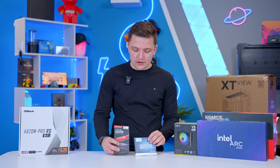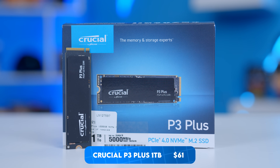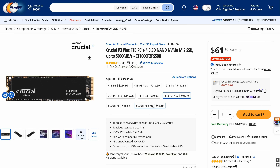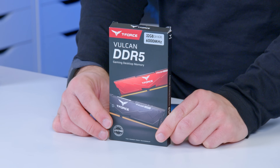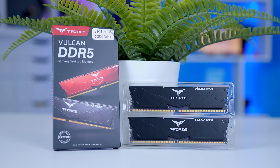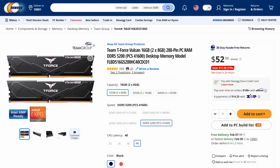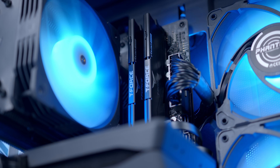Briefly touching on storage and memory: for storage I've gone for the Crucial P3+, a really nice drive available in various capacities. I've budgeted for a 1TB drive in this build, but you could save money with the 500GB instead. For memory, I've gone for Team Group's T-Force Vulcan — it's DDR5, non-RGB, pretty basic, but available in good speeds and capacities. You could drop to 16GB to save money, but 32GB is what you really want for future-proofing and upgradability.